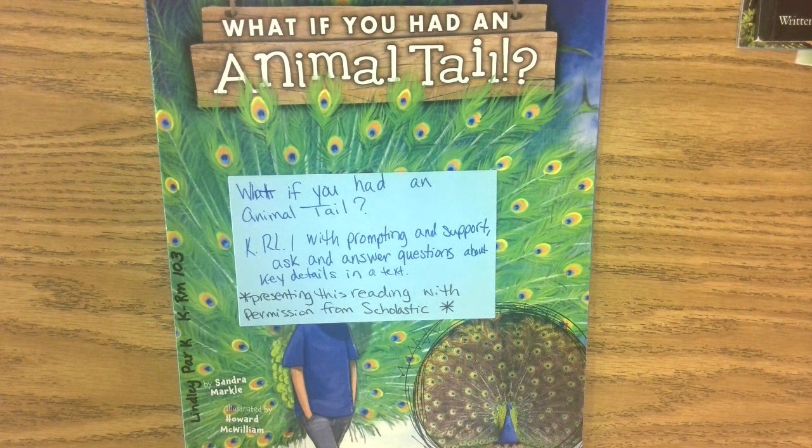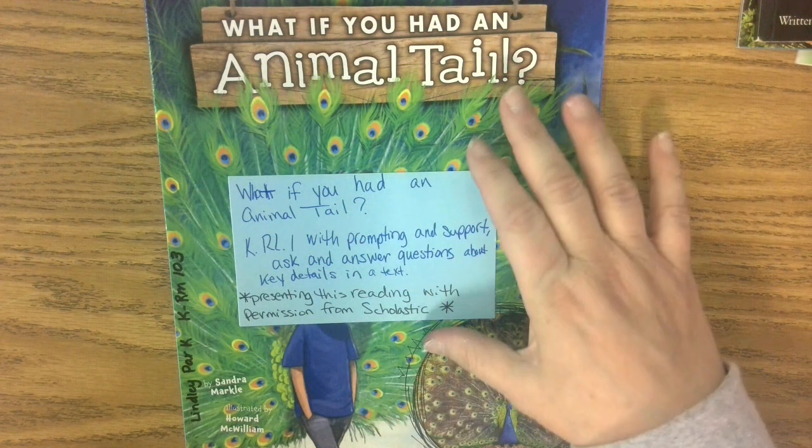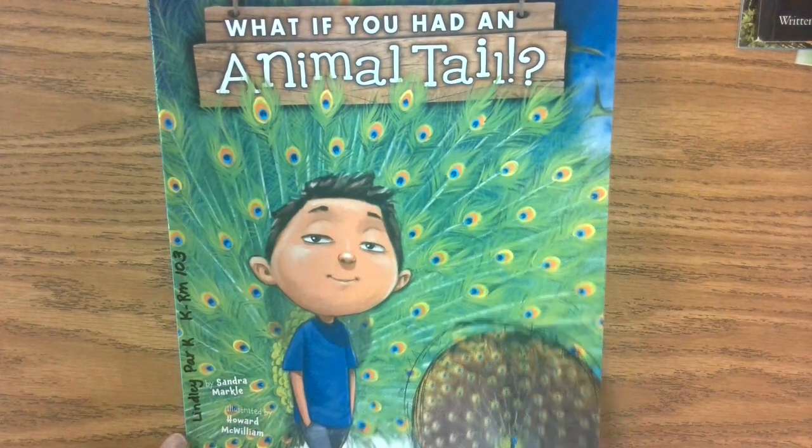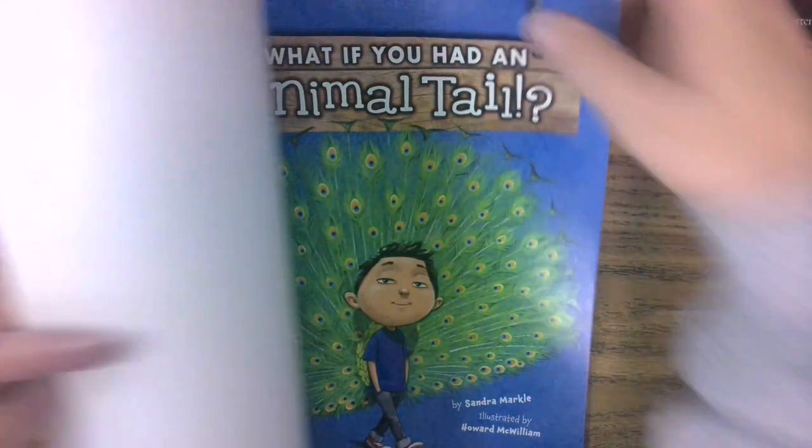Good morning boys and girls. Hope you're doing great. What if you had an animal tail is our story we're gonna read today. I'm presenting this reading with permission from Scholastic. Look at that tail — let's figure out what it is.